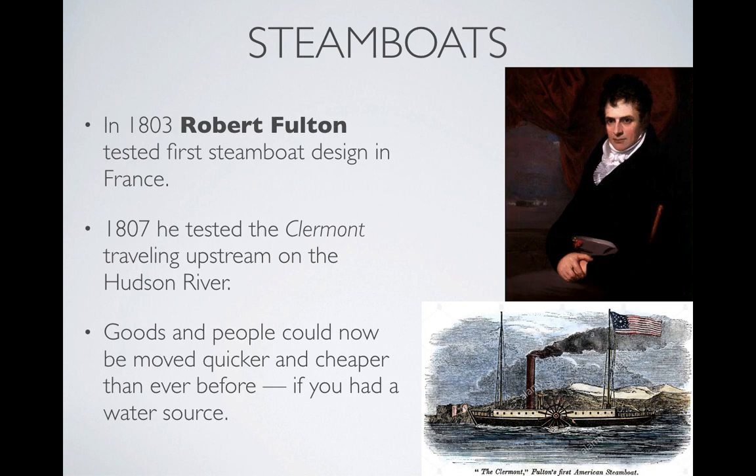How did this get started? It started in 1803 in France when Robert Fulton tested his first steamboat design. In 1807, he brought his design to the United States with his steamboat, the Clermont, and traveled upstream on the Hudson River. I got an image of it right there. When I say upstream, he was going against the current, using the power of steam and wood as a fuel to travel against the current of the river.